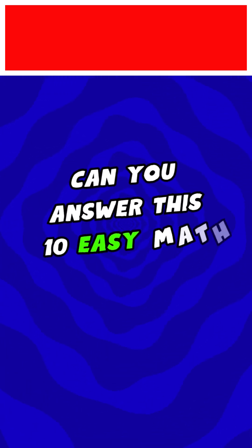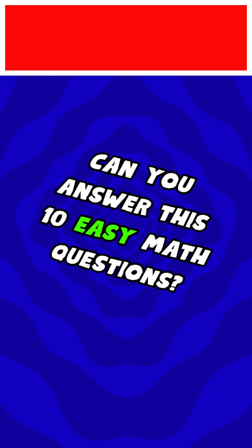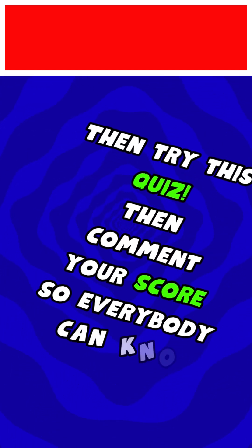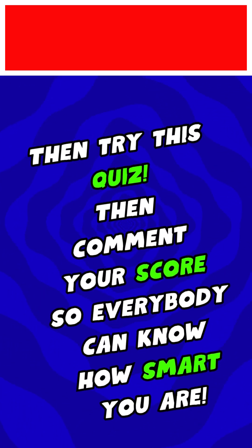Can you answer these 10 easy math questions? Then try this quiz! Comment your score so everybody can know how smart you are.